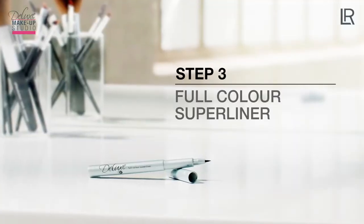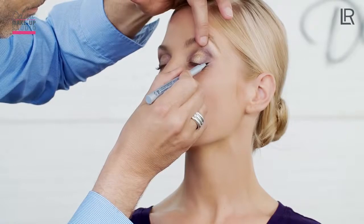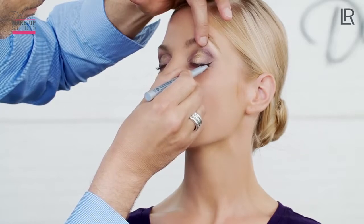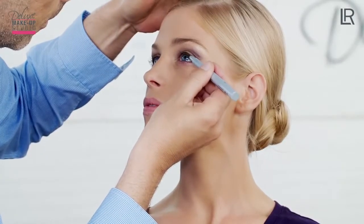For the next step, I use the Full Color Super Liner. I place the eyeliner at the outer corner of the eye a little bit closer to the eyebrow and draw a line towards the inner corner of the eye along the lash line. This creates a dramatic fan shape and the eyes become more expressive.